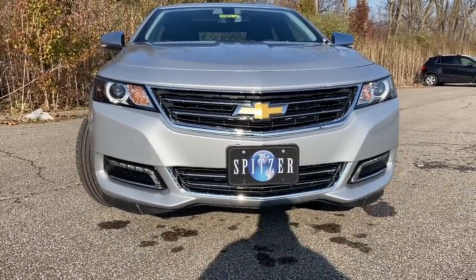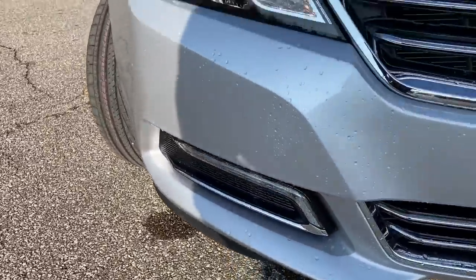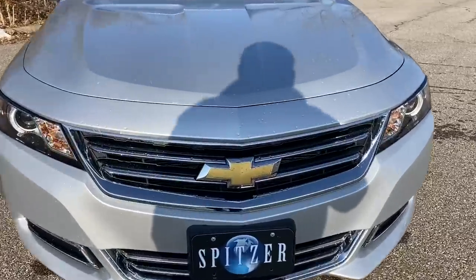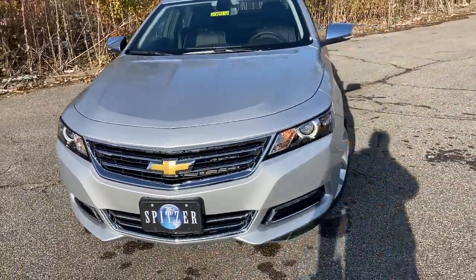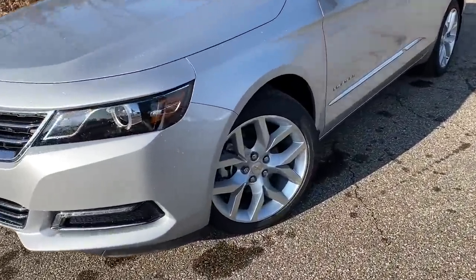On the Premier you're going to see a little more chrome on the front end. You've got those nice daytime running lights down at the bottom and that projector lens headlight up top. Front and center you've got the gold bow tie on this one, and that Silver Ice really does pop with that chrome colorway. You've also got the Premier wheels.